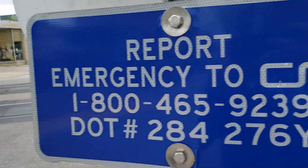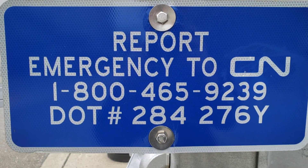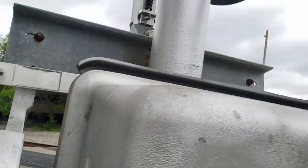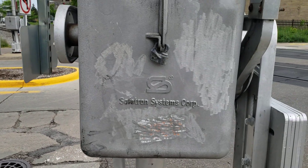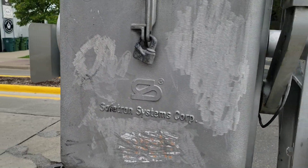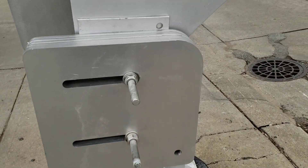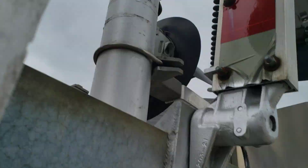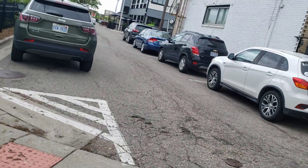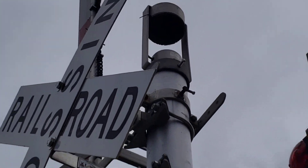For the first signal, this has a Siemens base, and here's the emergency information. The DOT number is 284276Y. There used to be an older DOT tag on this mast, but they removed it and repainted it. For the gate mechanism, this has a Sapetran gate mechanism, early 2000s generation I believe, which has a pedestrian gate arm on the side for an extra winding. This features some Ricoh LED gate lights and a wind guard. For the lights, this has two pairs of Sapetran 12x24-inch Dialight LEDs sitting on a Sapetran light bracket, which I believe replaced some 8-inch lights in the past, or possibly 12x24-inch incandescent lights. And for the bell, this has a Sapetran Type 1 electronic bell.